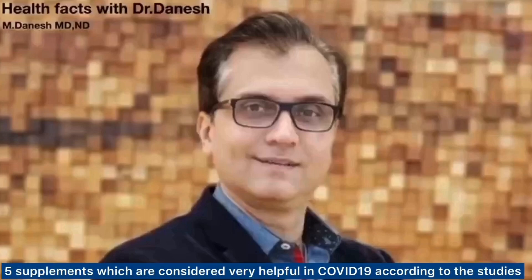Welcome to another video of Health Bags with Dr. Dhanesh. This video is a recap or summary of my previous videos regarding five different supplements which are considered very helpful in prevention, treatment, and even reducing the length of stay in ICU patients with COVID-19 infection.